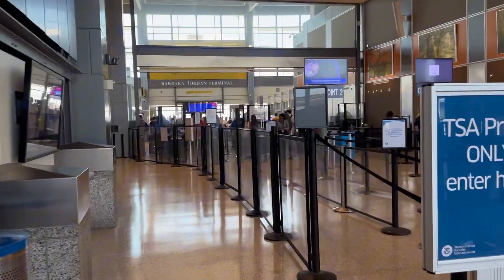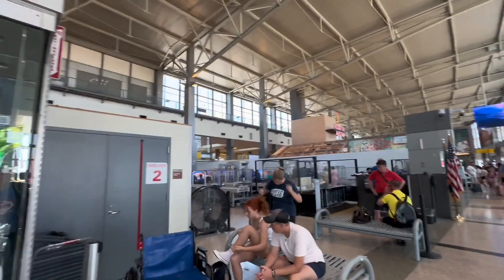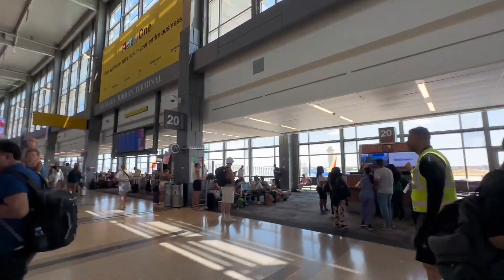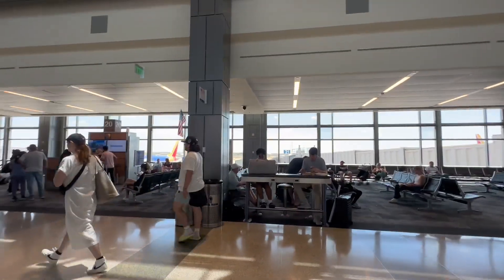We do have TSA Pre-Check, so we'll see you right on the other side of security. Just through security — it's a very quick process. Our gate today is gate 34, which is at the very end of the terminal. Security was very quick. With Pre-Check, it only took us around 15 minutes to get through.